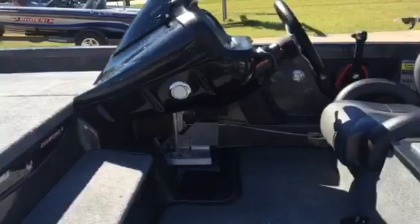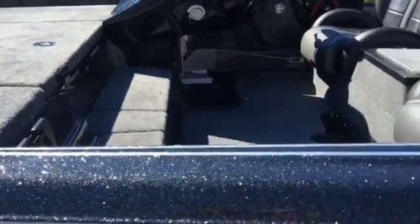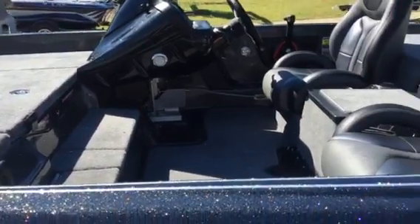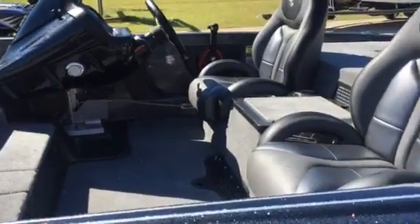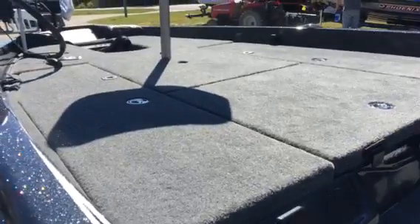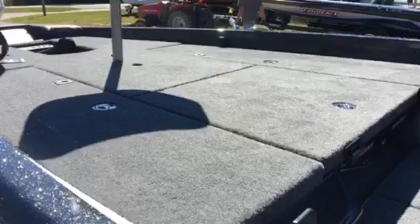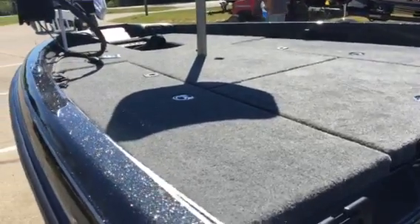The 618 has got the same cockpit size as the 921 and the 920. You do not sacrifice interior room in the 618 if you're a big guy. You've also got the longest deck in an 18.5 footer in the industry — this is the same deck as their 19.5 foot 619.